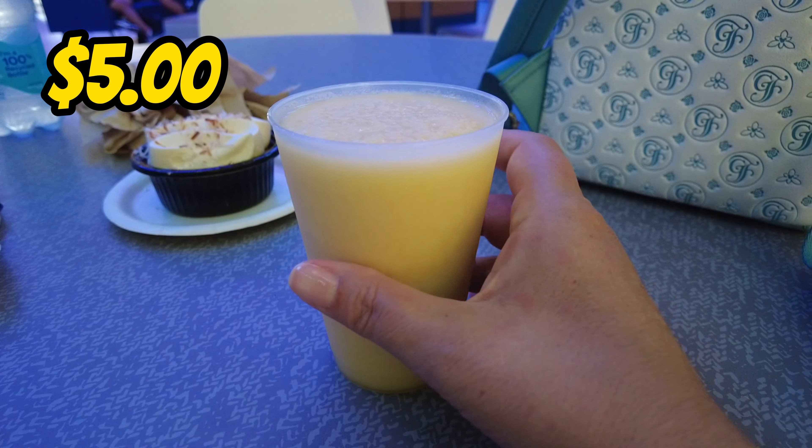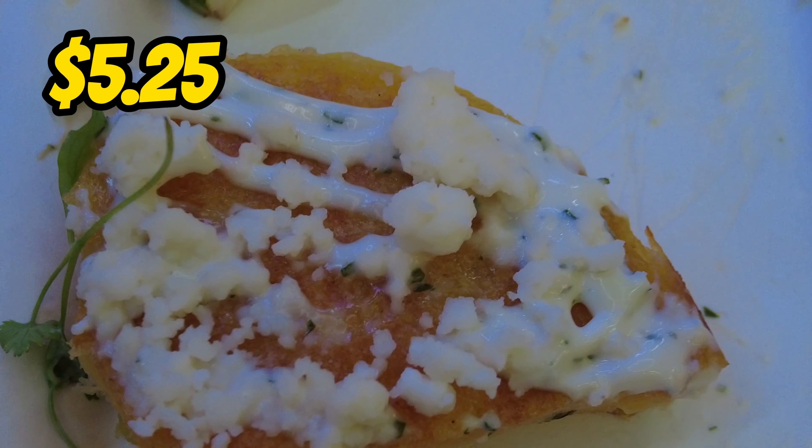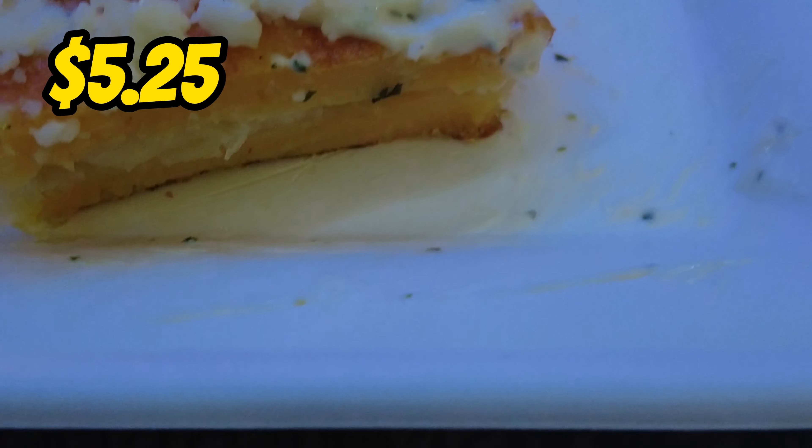The Communicore Hall leads out to the Communicore Plaza, a new additional outdoor area that features live entertainment and a quick service. This flexible space will also transform with each festival.